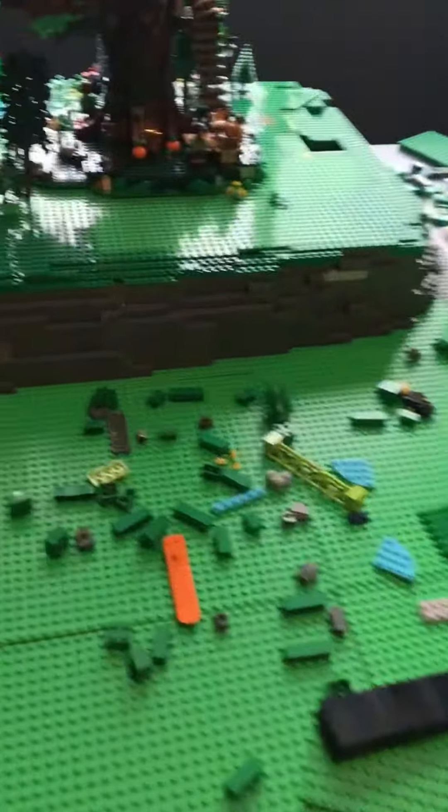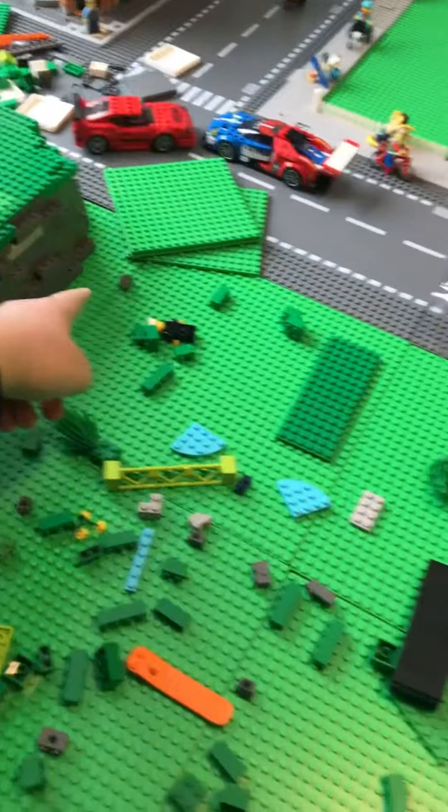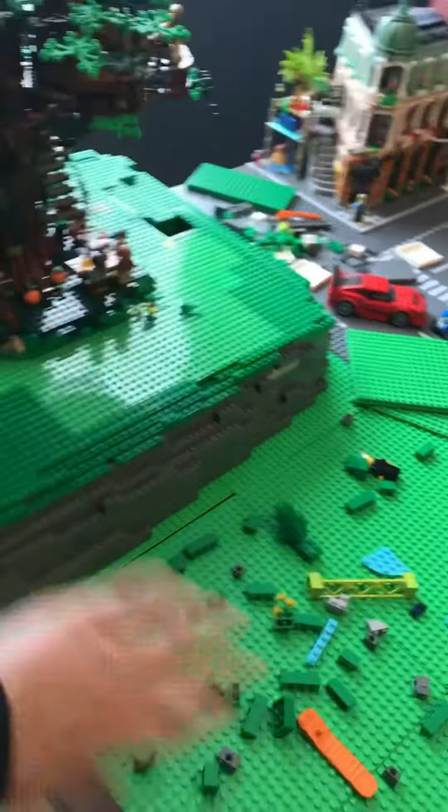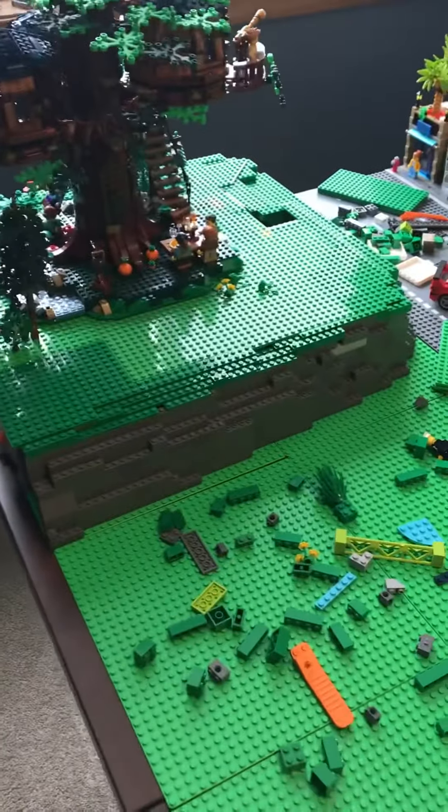Also, I trimmed down the mountain. Instead of it coming all the way out here, I got rid of that and moved it in. Now I can finish up this area, so I'm happy about that. That's pretty much done.